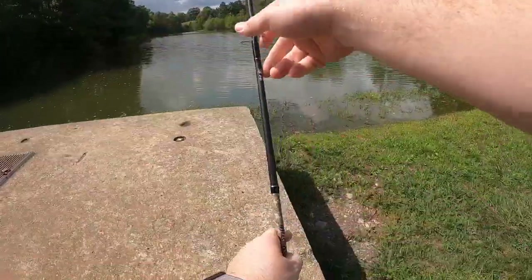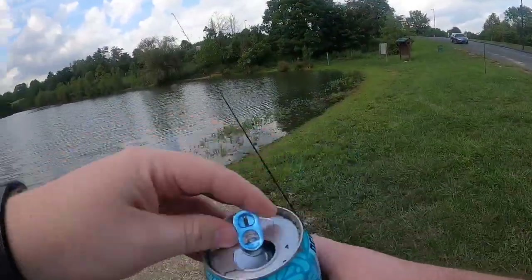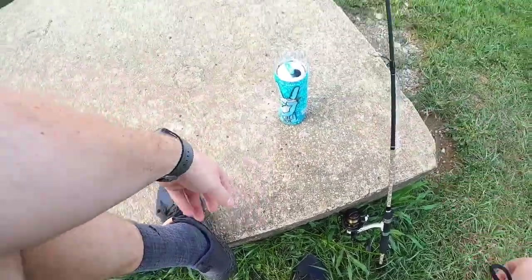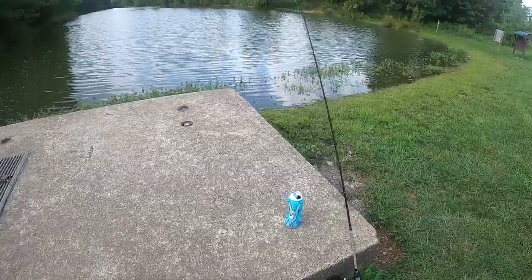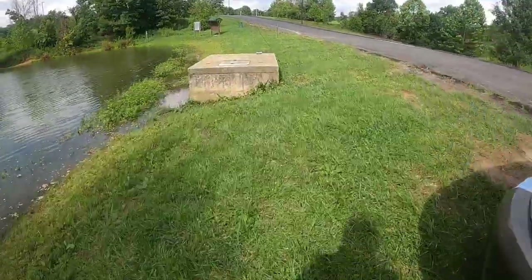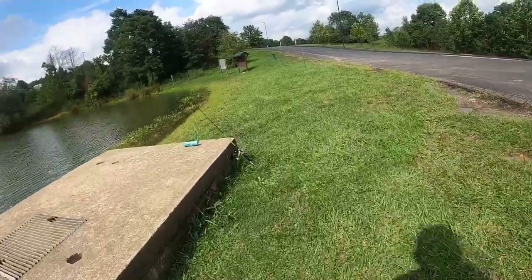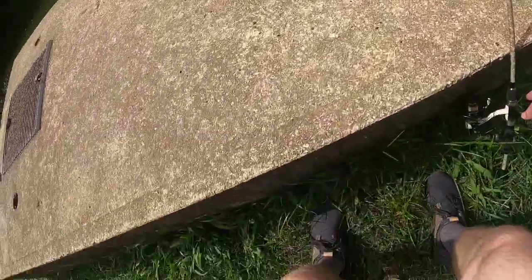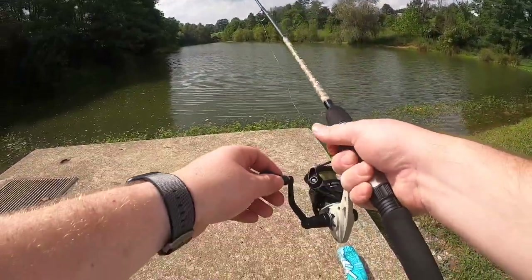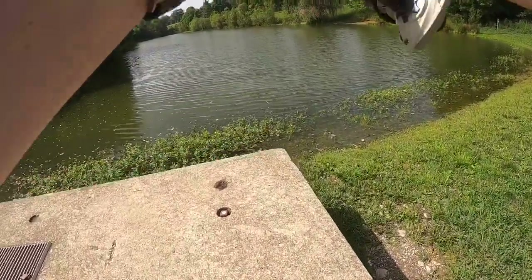I should reel up the slack. I made a little alarm system here — that way if something tugs on it, hopefully it will knock it over. My little thing just flipped over... we might have something on here. Should I set the hook or not? That was for sure a bite — I just felt it.